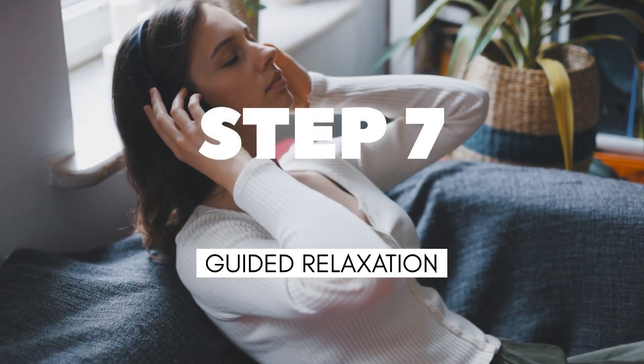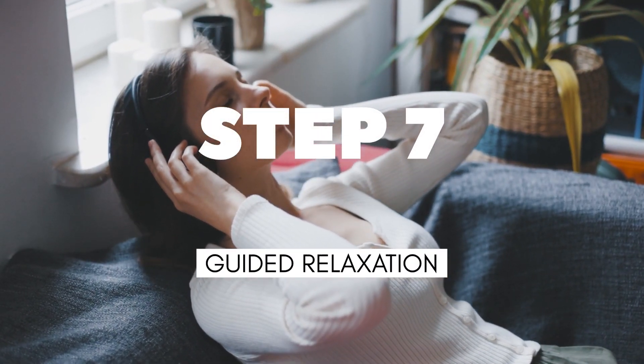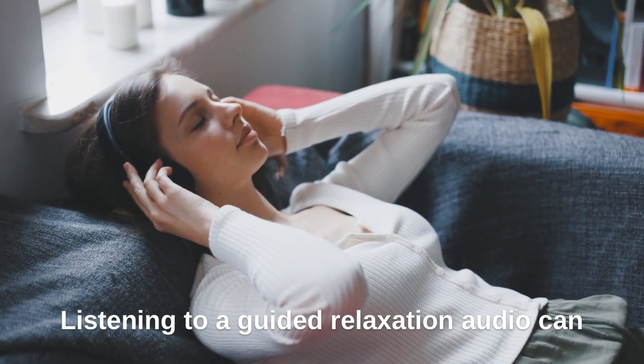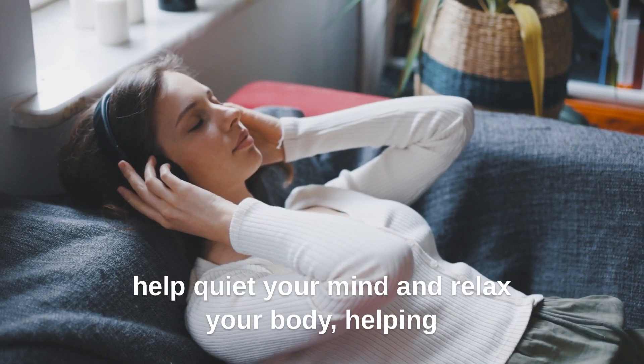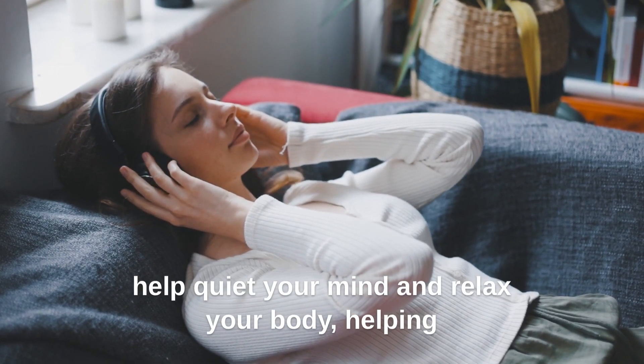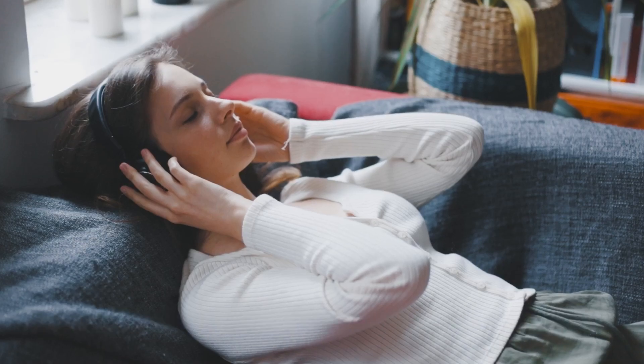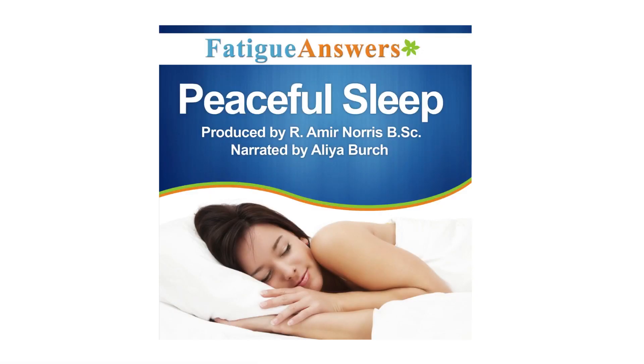Step 7: Use a guided relaxation audio to improve sleep quality. Listening to a guided relaxation audio can help quiet your mind and relax your body, helping you fall asleep faster and sleep more soundly. Check out the link in the description to our guided peaceful sleep MP3.